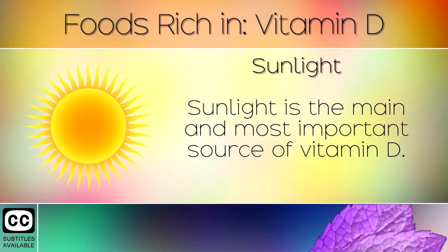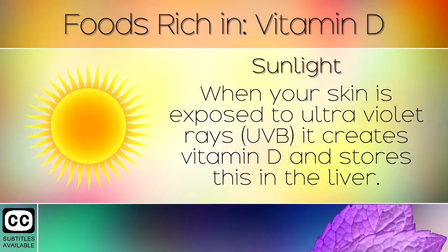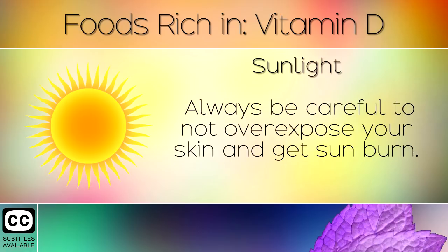1. Sunlight. Sunlight is the main and most important source of Vitamin D. When your skin is exposed to ultraviolet rays, it creates Vitamin D and stores this in the liver. Always be careful to not overexpose your skin and get sunburn.